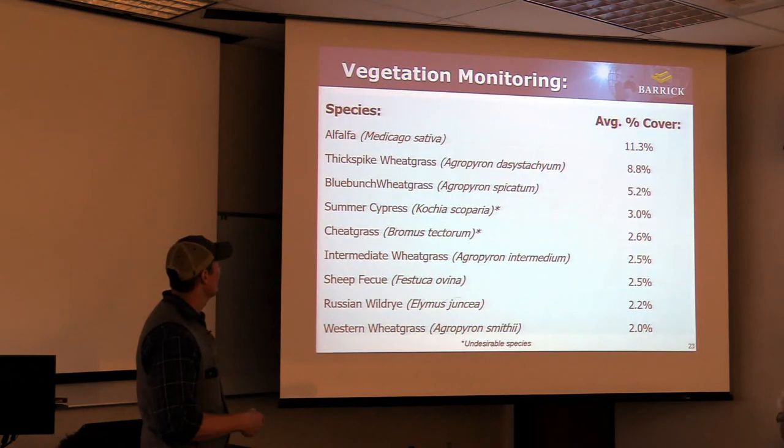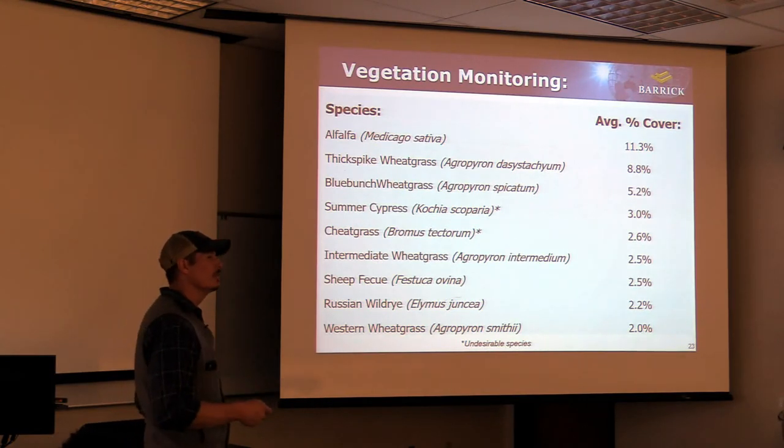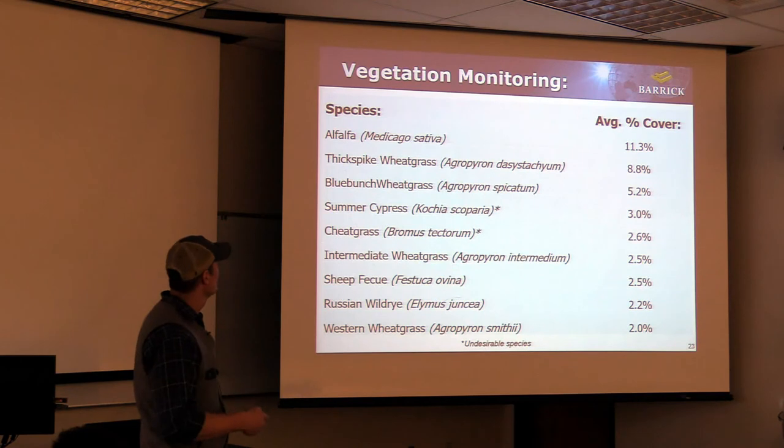Different slopes have different dominant species. Averaging across all our areas: alfalfa at 11.3%, fescue at 8.8%, bluebunch wheatgrass at 5.2%. Unwanted species include kochia and cheatgrass - kochia comes in early but tends to peter out, while cheatgrass comes in later and is something we really fight. Other species below 2.5% include wheatgrass, sheep fescue, Russian wildrye, and western wheatgrass.